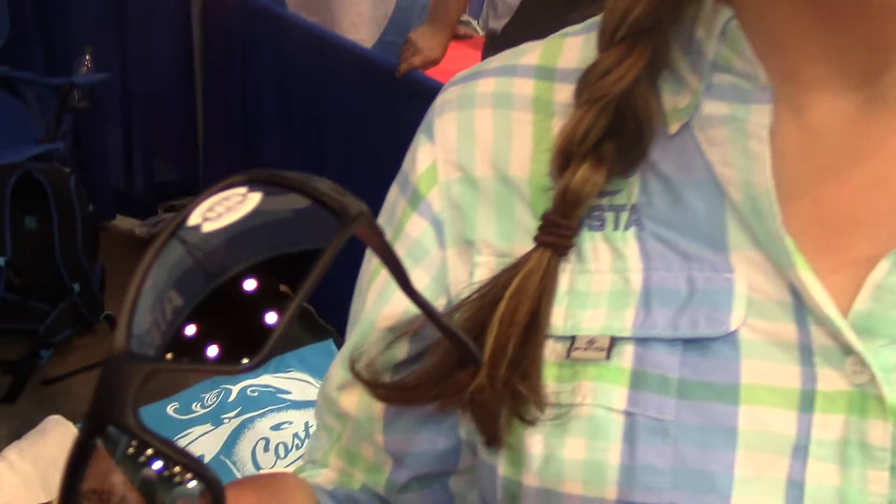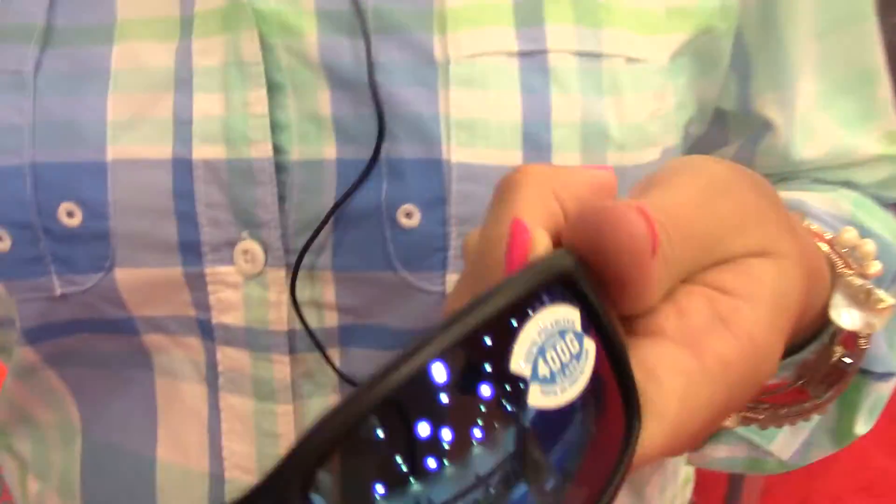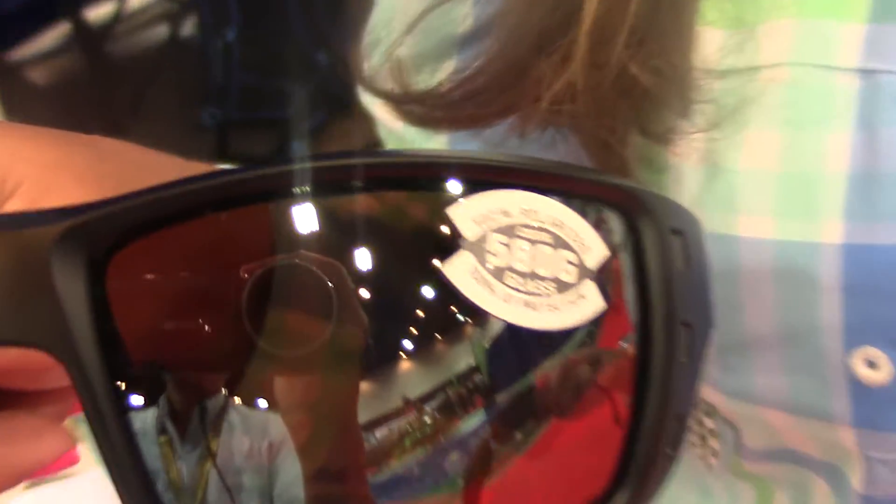You guys have some new lenses, fairly new, that are out — the new 580. Talk to me about it. The 400 glass was an incredible glass that we came out with, but this right here, the 580G, which means our 580 technology in glass.